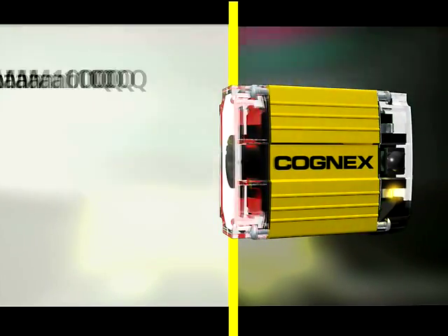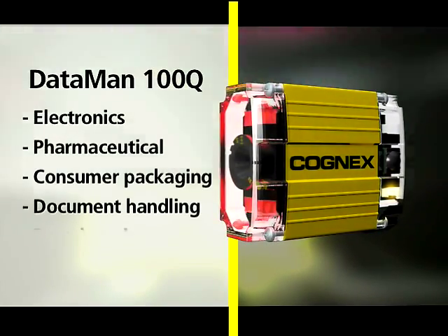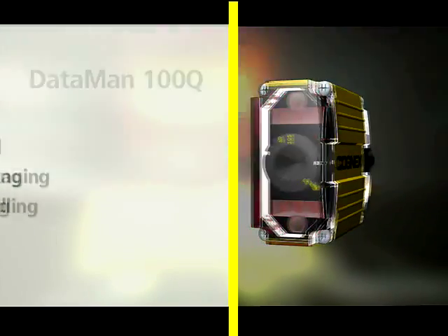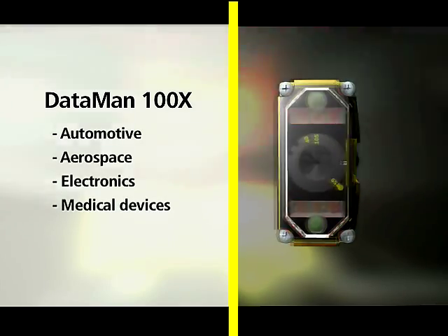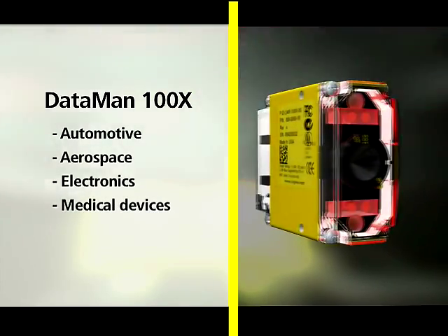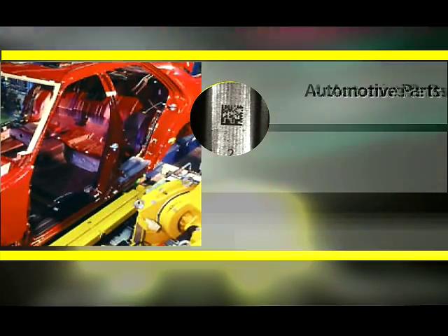The Dataman 100 is available in two models. One with ID Quick software, optimized for high-performance reading of well-formed 1D and 2D codes. And one that adds ID Max software to enable reliable reading on the most challenging DPM codes.